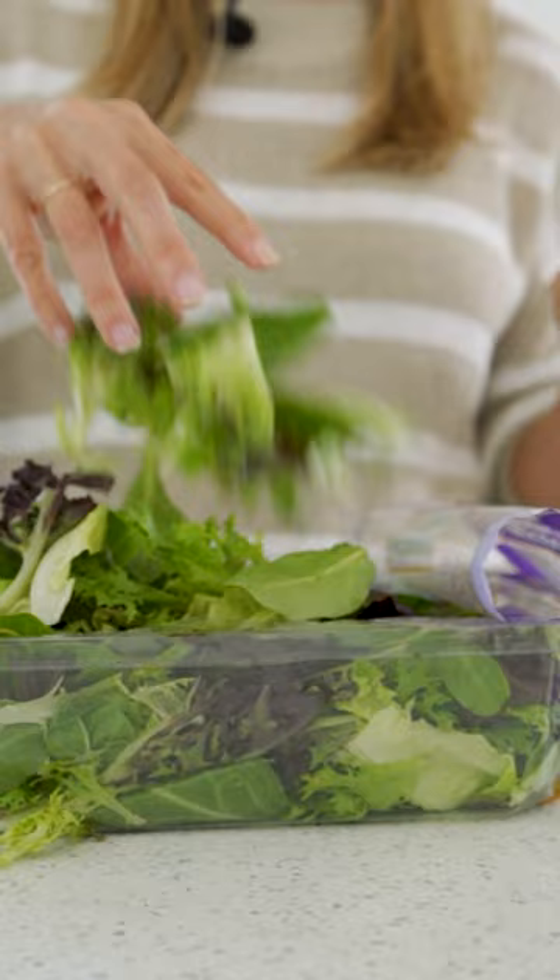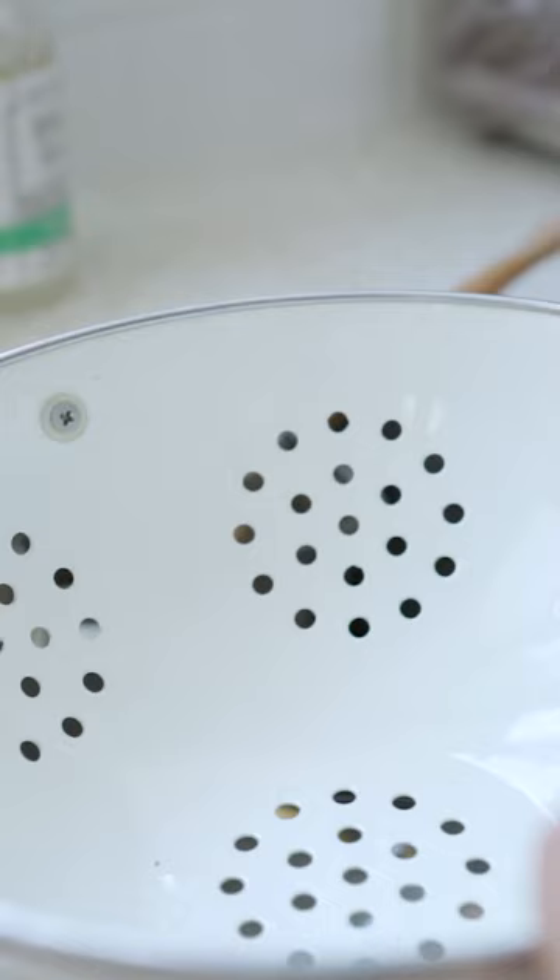Buy a spring mix to have an instant salad. Pre-wash your fruit and store it in a bowl on the counter. Trust me, everyone's going to eat it so much faster and then you won't have stuff go bad in the fridge.